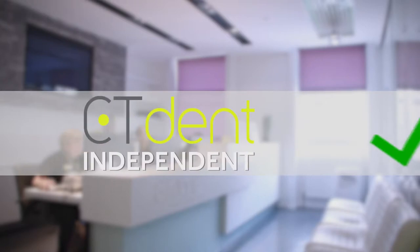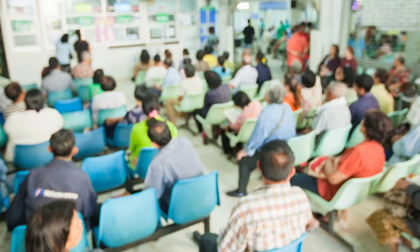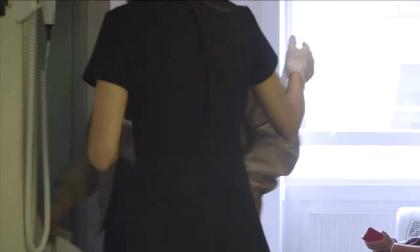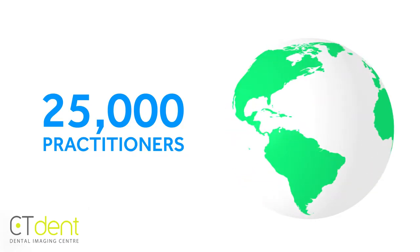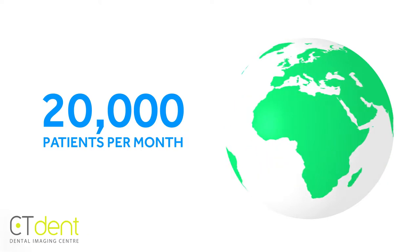CT Dent is the only independent dental imaging centre in Hong Kong, which means your patients will not have to visit a competitor's dental practice with an outdated in-house scanner or queue at a hospital with 20 times the radiation. At CT Dent all scans are taken by qualified radiographers. CT Dent provides scanning facilities to more than 25,000 practitioners where we currently see around 20,000 patients a month for a variety of dental services.